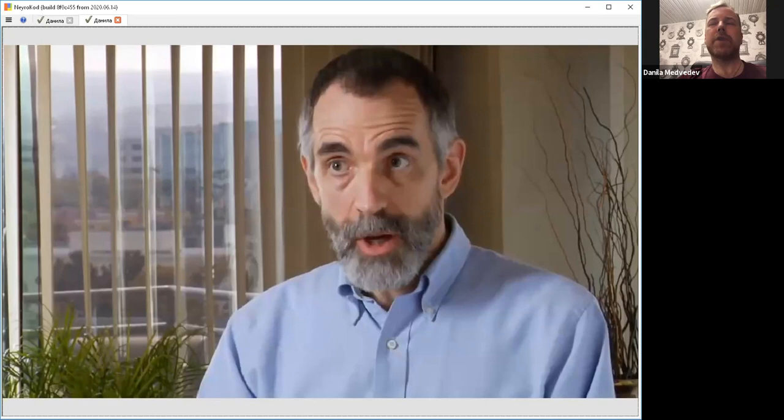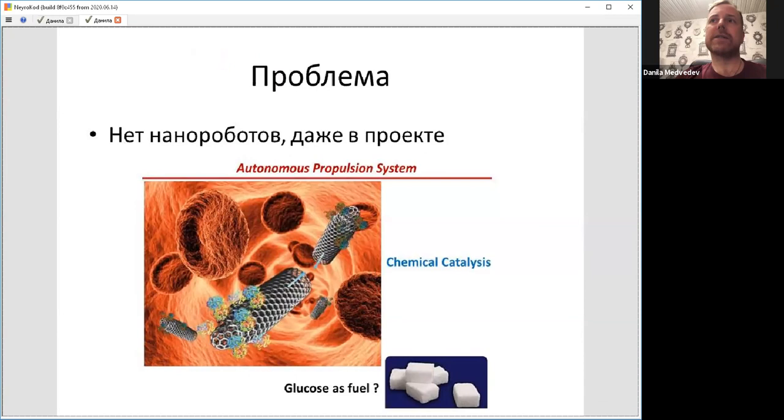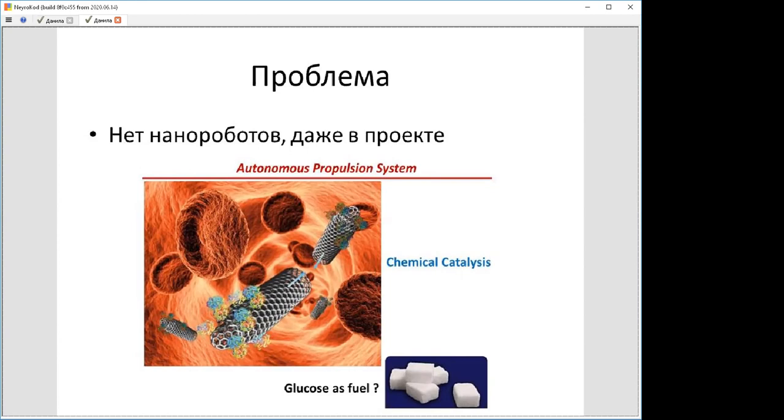The reasons for that are many, and some of them were discussed in Eric Drexler's 2012 book, Radical Abundance. Briefly, they are related to political reasons and to the complexity of the nanorobot idea.